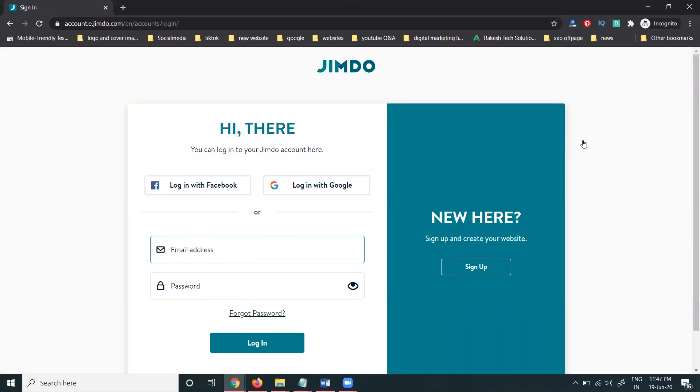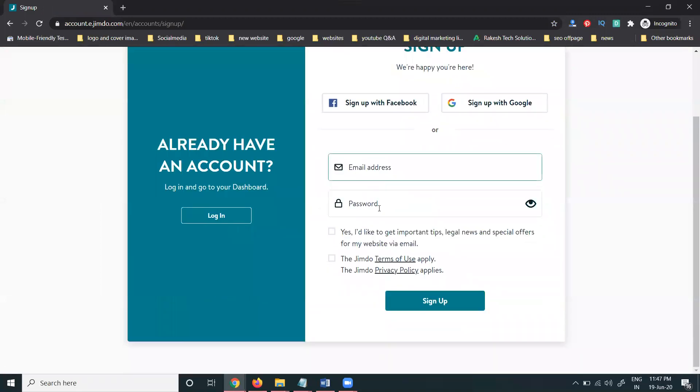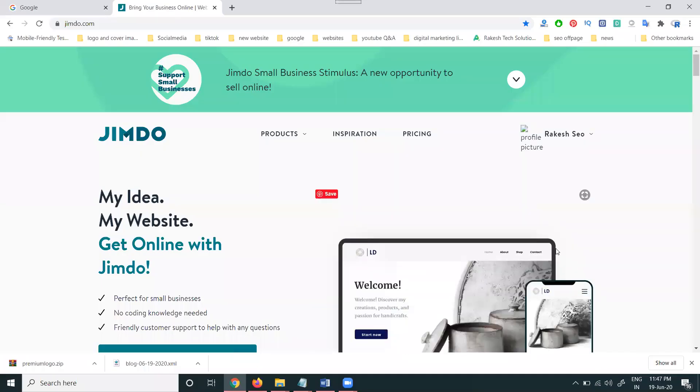Login will be there — you can log in with Google or Facebook, or any valid email. First of all, go to the sign-up option, enter your email address and password, and sign up. I'm going to sign up with Facebook and Google, so sign-up will be done.